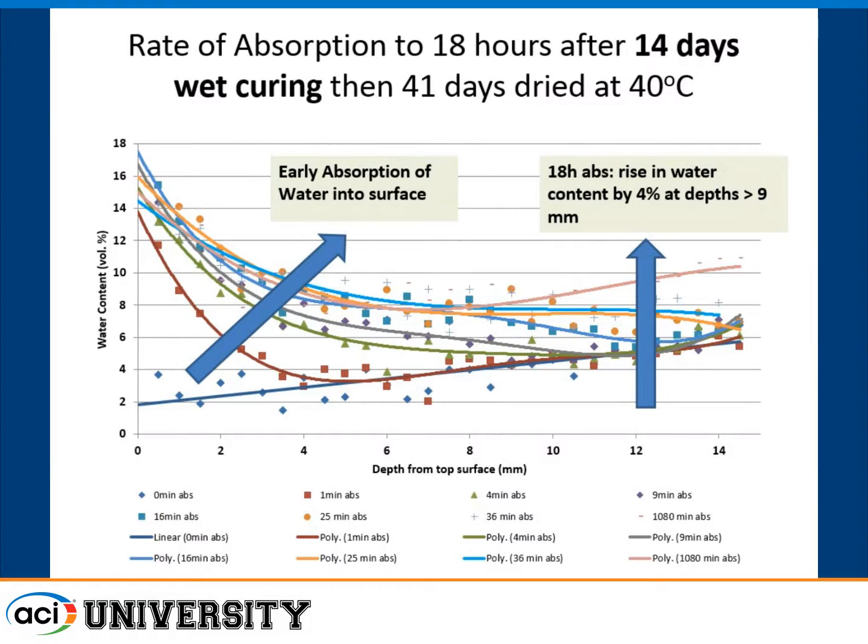At later ages up to 18 hours, you start to see water content rising at greater depth without any increase near the surface, because the surface concrete has already saturated. That extra water is still being sucked in and saturating the concrete deeper down. You rapidly saturate that outer three-eighths of an inch, and then later on you start to saturate further in, even though nothing is changing at the surface — a rather interesting phenomenon.